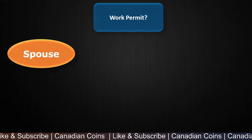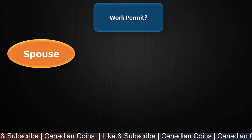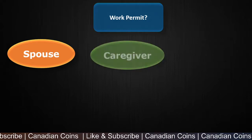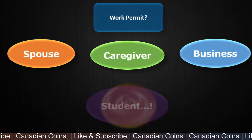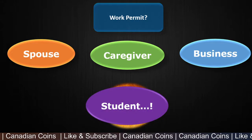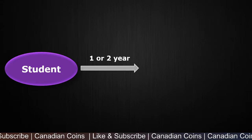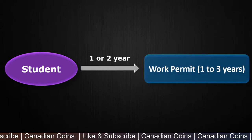The first option is a spouse open work permit — if you have a spouse who is an international student or a temporary foreign worker in Canada, you can apply for a spouse work permit. Other work permits include a caregiver work permit and a business work permit. The one that interests me most is a work permit that you get after a period of study in Canada. You have to opt for a 1 or 2 year study program in Canada, and after your studies you will be eligible for a work permit for a maximum of 3 years.